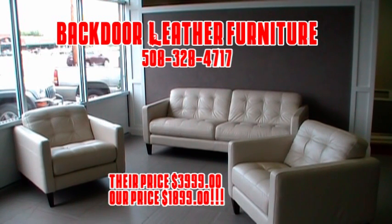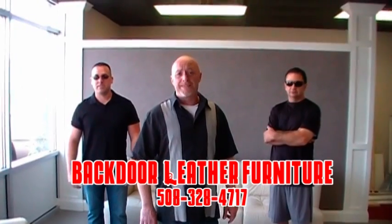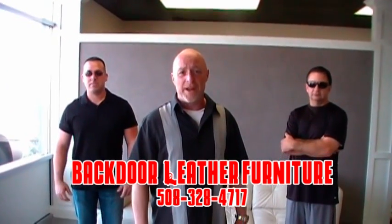Get this Staten 3-piece at their place for $39.99. Out the back door, $18.99! Deals like this, you're only going to find at the back door.